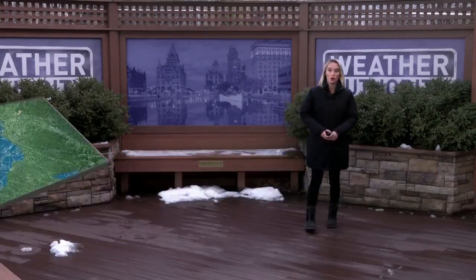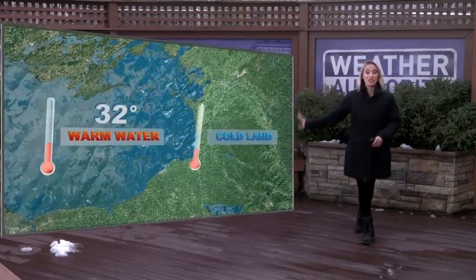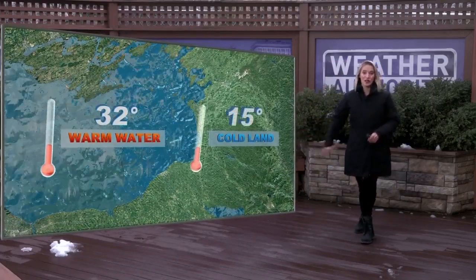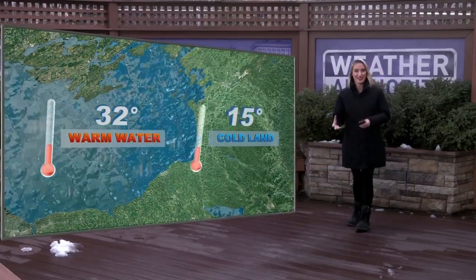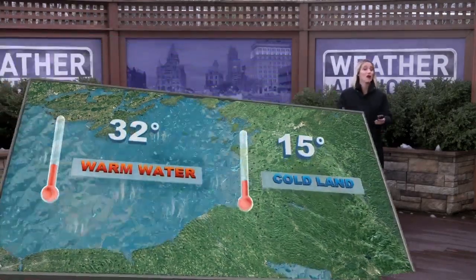The best time for lake effect snow is early winter when the Great Lakes are still warm but the land is much colder, because water retains heat and land doesn't, so the land will cool down faster.